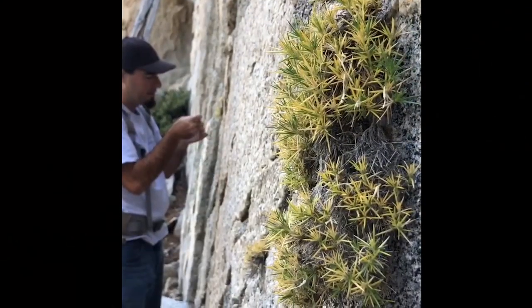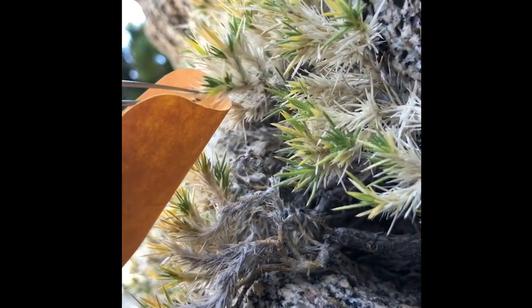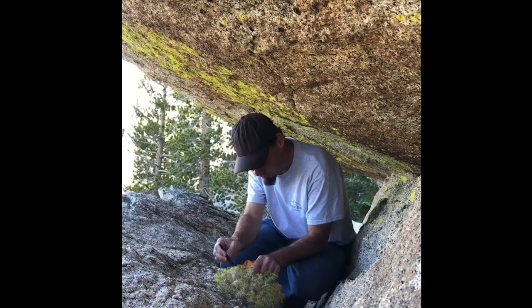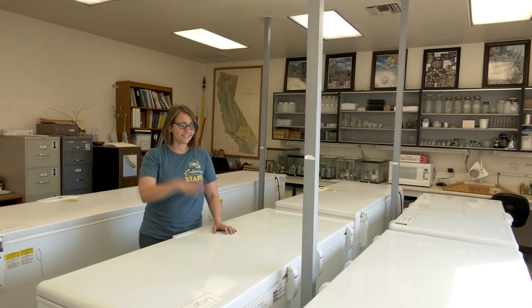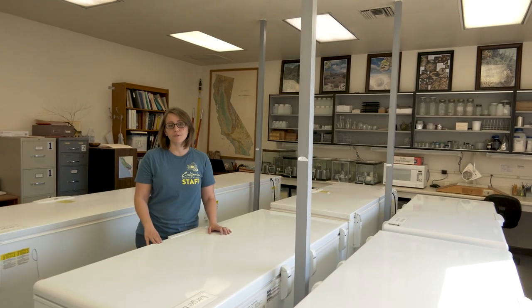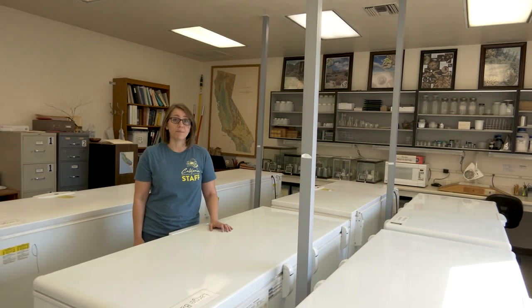We have botanists here at the California Botanic Garden who go all over California making seed collections to add to the seed bank. We're really prioritizing the rarest plants of California, trying to get those seeds secured before something happens to them in the wild. We process the seeds, store them in these freezers, and in the future if something happens to those populations in the wild, we can pull seeds from the freezers and maybe bring species back from the brink of extinction.